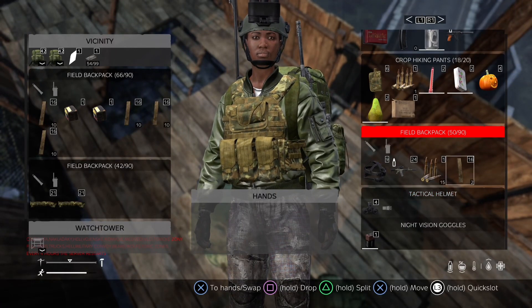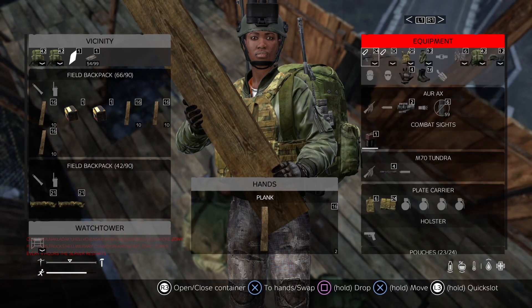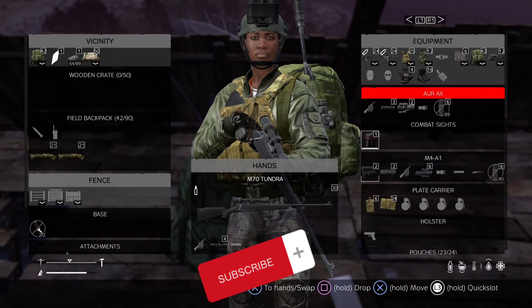Head back to your inventory and hover over your nails, and you'll see a prompt pop up. And here comes the magic — hold down that circle button, and voila! You'll witness those materials combining right before your eyes. And there you have it, your very own crafted wooden crate, perfect for stashing away your precious loot.